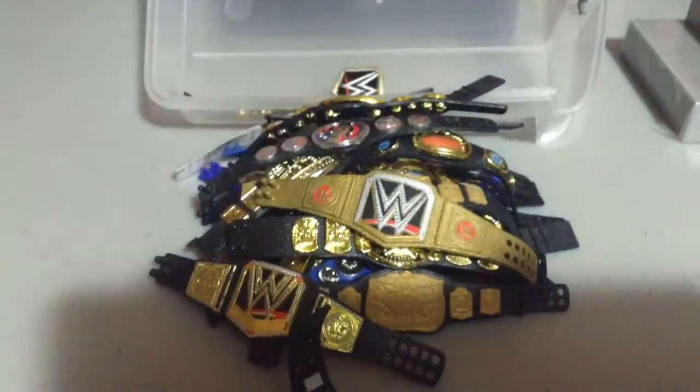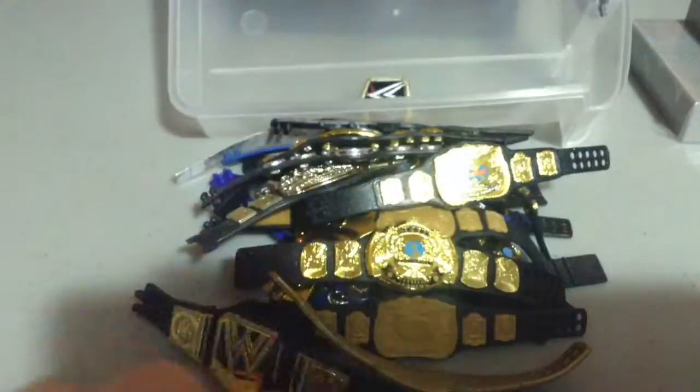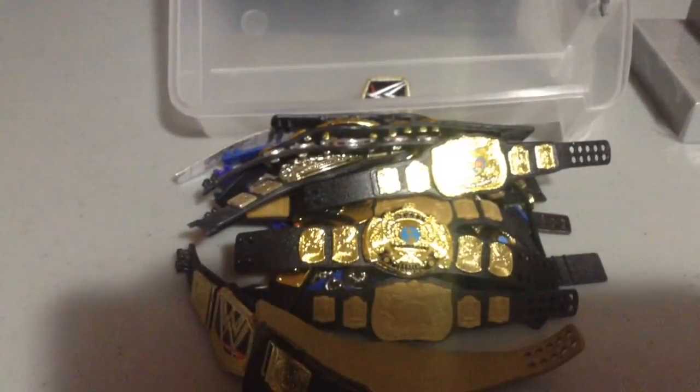But with that said, guys, that was the entire belt collection. Hope you all did enjoy. I do thank you all so very much for watching, and I'll see you next time.